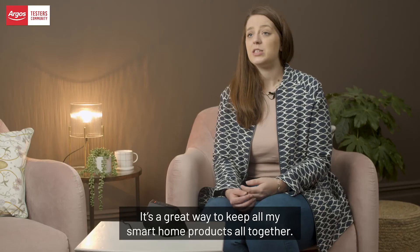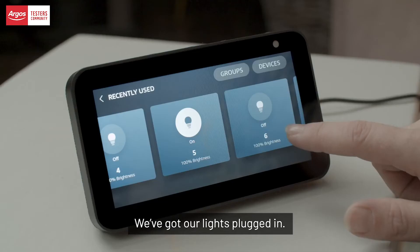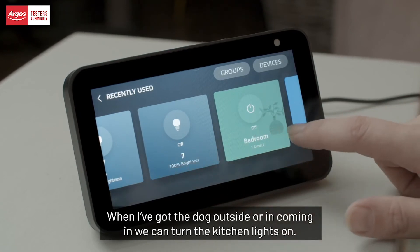We quite like putting our own pictures up, so it's like an interactive photo frame — that was quite easy to do. It's also a great way to keep all my smart home products together; we've got our lights plugged in.